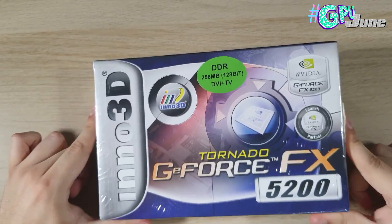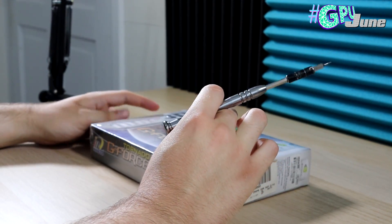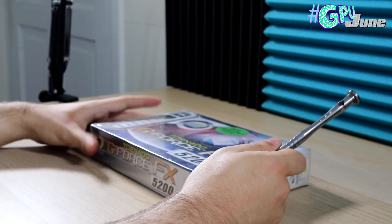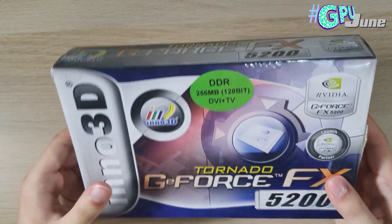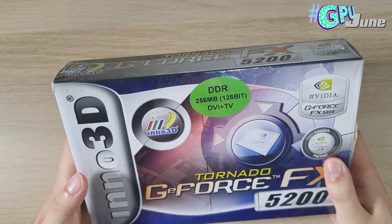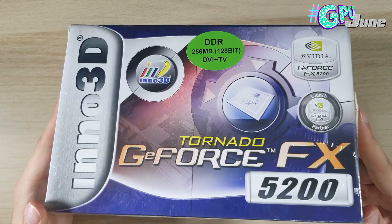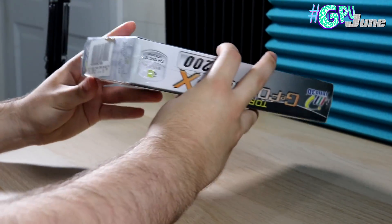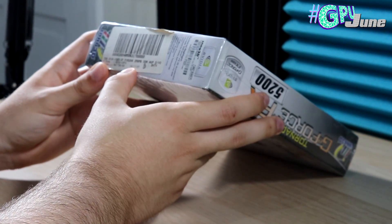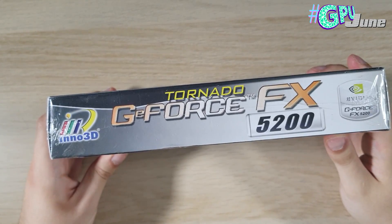The bit we're all interested in is what's inside, so I've got my trusty iFixit screwdriver and we're going to use this to break the cellophane. I've had this graphics card sat here for well over a year now, just waiting for an excuse to open it. The fact that it's still sealed and has never been used — it's terrible, but could this become a collectible in years to come? Well, it's unlikely because it is so terrible. If we look at this barcode before we open it, we can see that this specific version was purchased on the 13th of November 2007, four years after this graphics card came out.